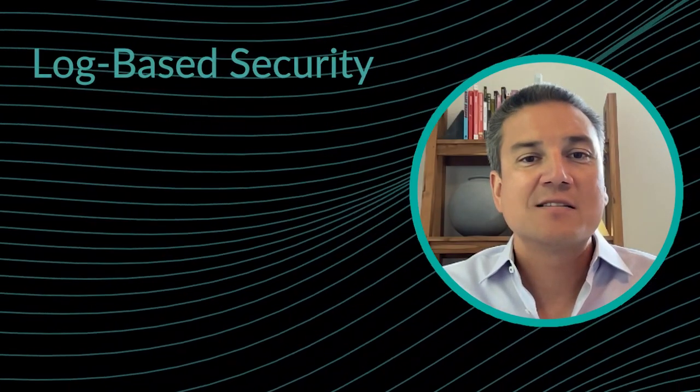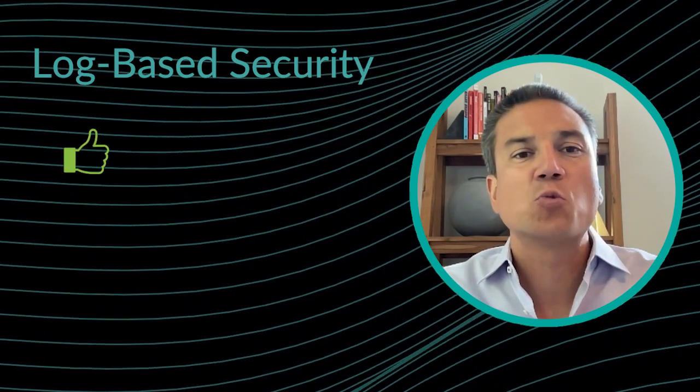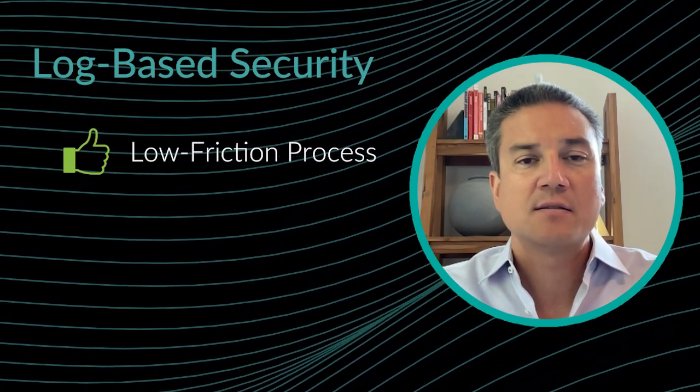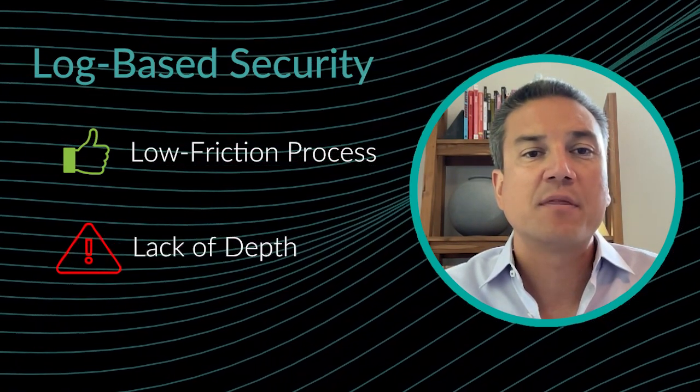Traditionally, most cloud security tools rely on one of two primary data sources. The first is log-based security tools. Collecting logs for analysis in the cloud is a relatively low friction process. But unfortunately, the trade-off is a lack of real-time depth and coverage.